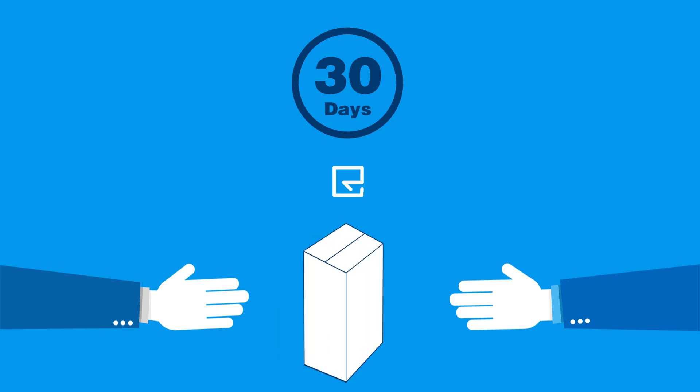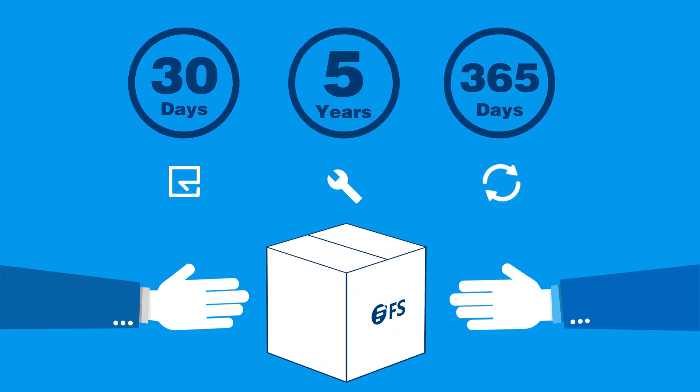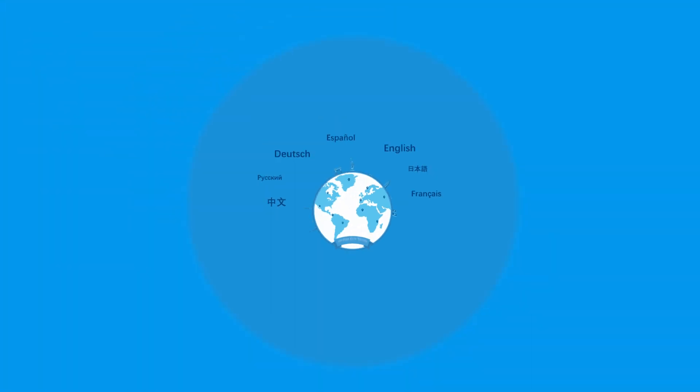With all FS.com transceiver purchases, enjoy 30 days of no excuse needed return service, one year of exchange service, and a five year maintenance warranty. We strive to serve you better by providing online chat services and technical support in all time zones.